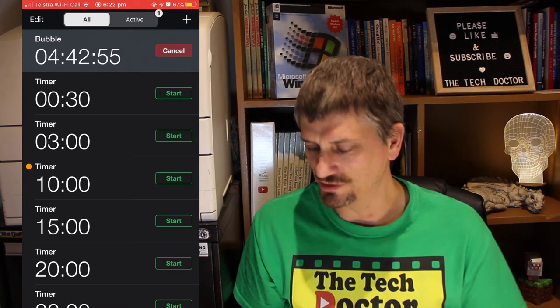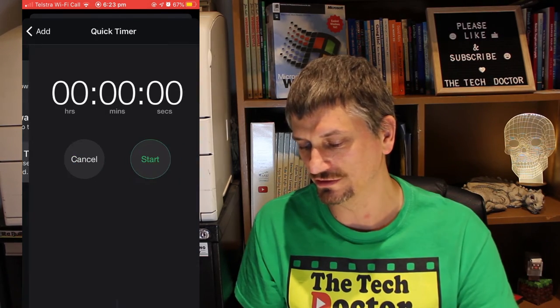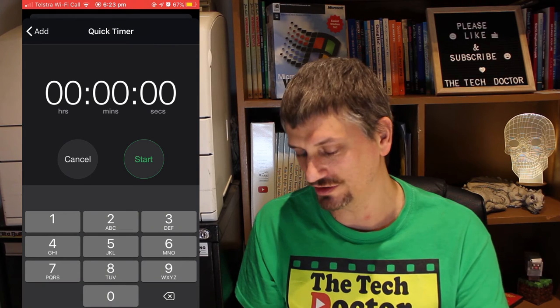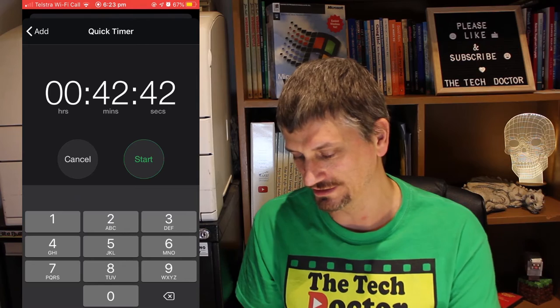Timer Plus lets me have multiple different timers running. There are all these timers that I've preset, or I can press the plus button and the quick timer button and simply type in whatever time I want — 42 minutes and 42 seconds — hit start, and it will immediately start a timer for that length of time.